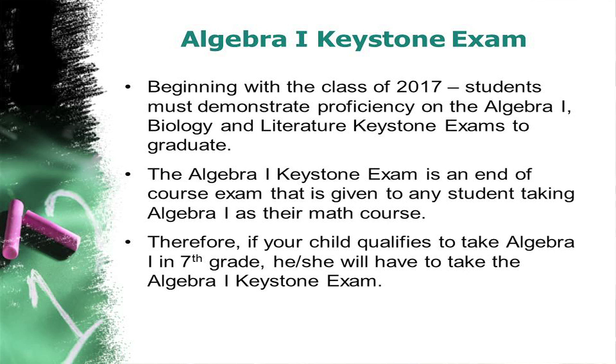Students in the classes of 2017 and beyond must be proficient on the Keystone exam for Algebra 1 to graduate. The Math 7 Honors and Math 7 courses are pretty much the same courses, except that Math 7 Honors will go to a greater depth and work to prepare students to take Algebra 1 as eighth graders. Math 7 Extended is a course for students who need additional support and scaffolding, and Math 7 Strategic is for students who need targeted and systematic instruction to help close their gaps. Both Extended and Strategic are offered for eight periods in a six-day cycle.